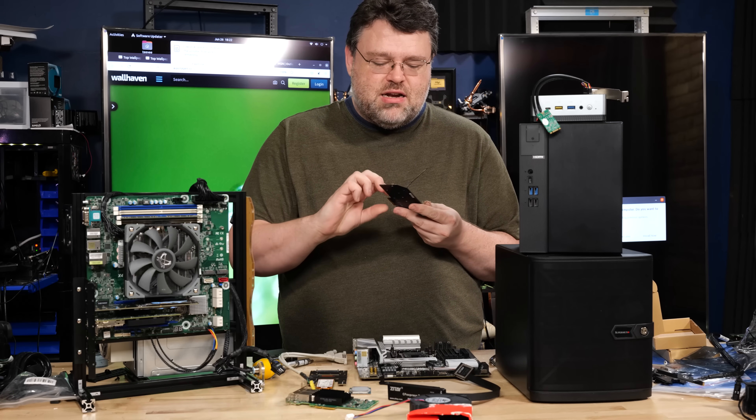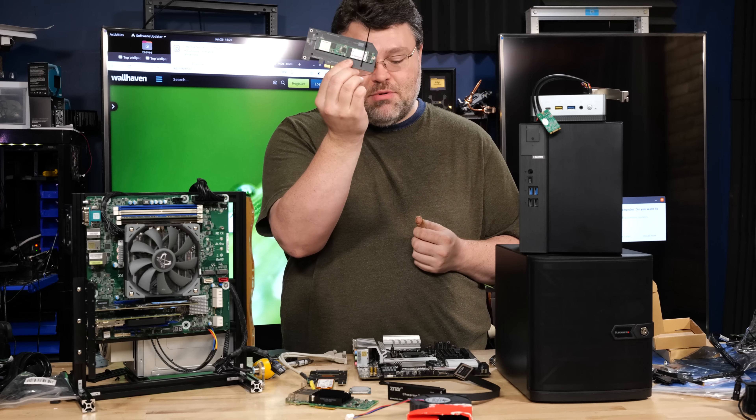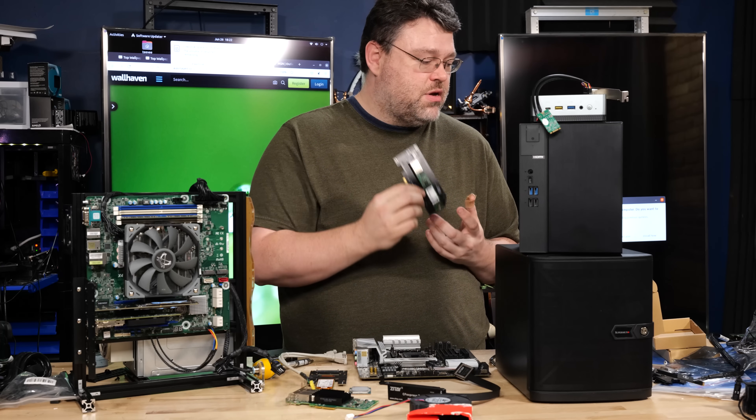Maybe you've got a PCIe slot and you need an M.2 slot. There's an adapter for that — you can go the other way. It's not really a problem.